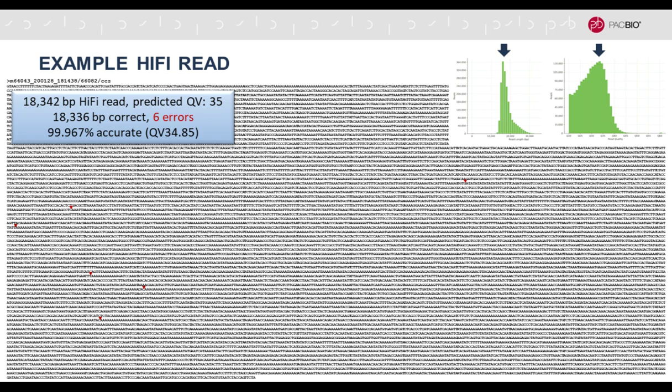This is the whole read: 18,342 bases. You can predict from the number of times the polymerase went around the SMRTbell the accuracy of that read — the predicted Q value is 35. When we map that read against the de novo assembly, we find that out of those 18,342 bases, 18,336 were correct and there were just six errors, indicated by the red triangles. That computes to 99.967% accurate, QE 34.85 — right on the money. There are thousands of perfectly accurate bases in these HiFi reads with only very few errors remaining, which visualizes the power of using long and accurate sequence reads for de novo assembly.